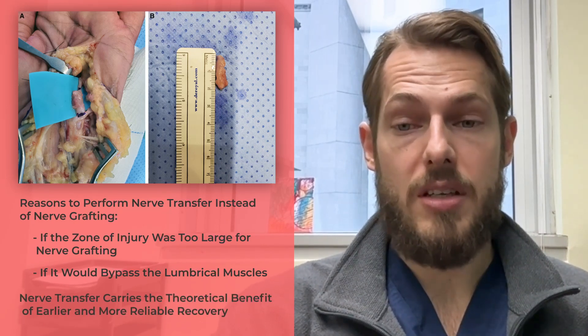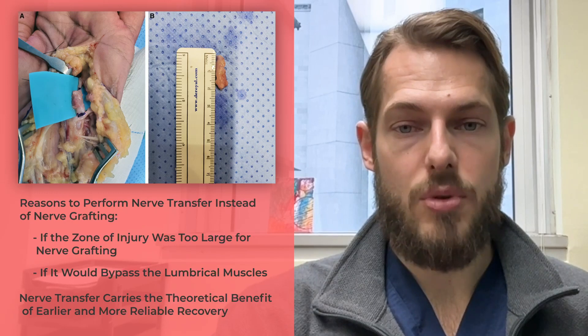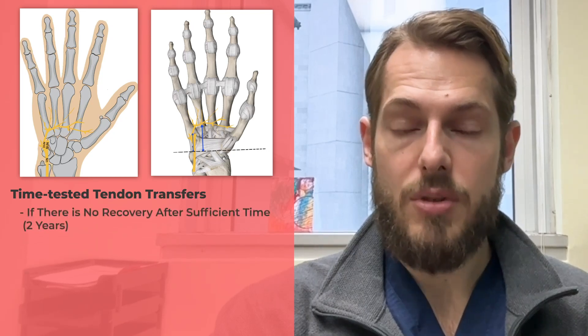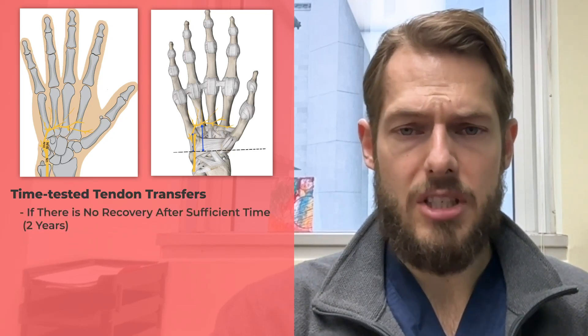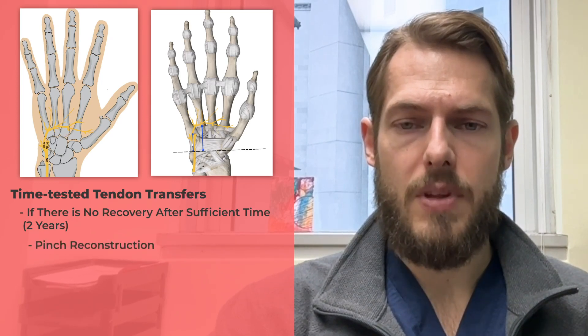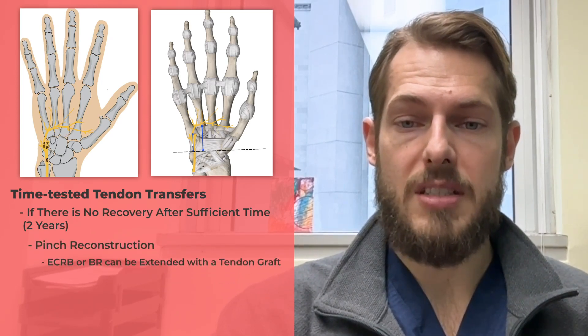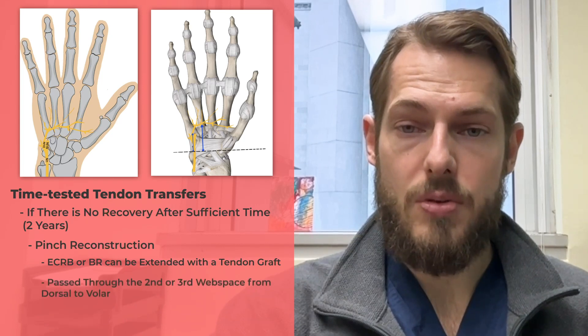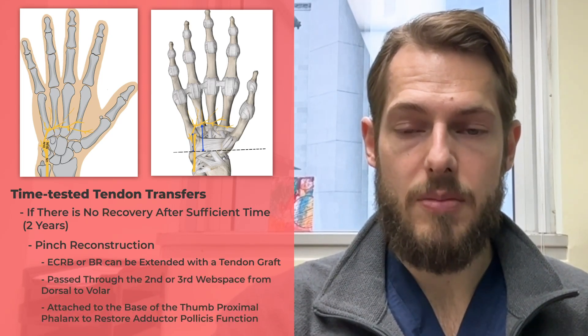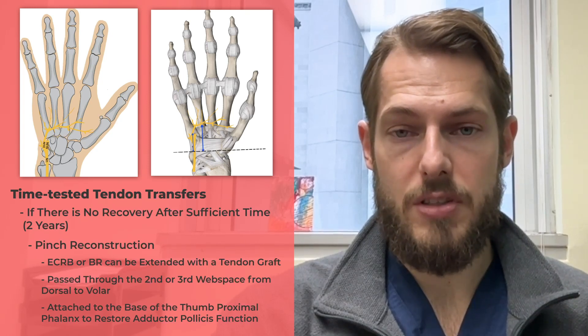The nerve transfer does carry the theoretical benefit of earlier and more reliable recovery. I also want to mention the use of time-tested tendon transfers. If there's no recovery after sufficient time — and I generally try to wait the full two years — one can consider pinch reconstruction. Either ECRB or BR can be extended with a tendon graft, passed through the second or third web space from dorsal to volar and attached to the base of the proximal phalanx of the thumb to restore adductor pollicis dysfunction.